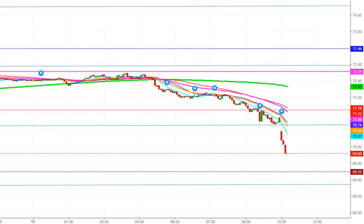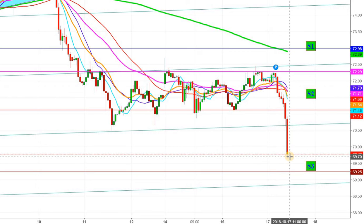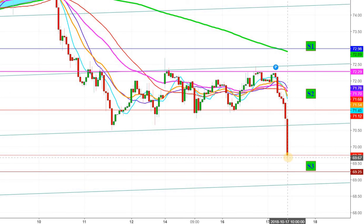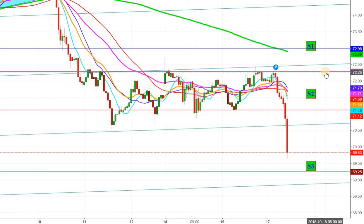Let us go back to the one-hour chart. Here you can see that WTI crude oil futures are finding good support at the current levels. I will wait a little while, and if they touch this third support level, my preference will be to go long in WTI crude oil futures for a target of $72.30, where weekly resistance exists for the shorter term.